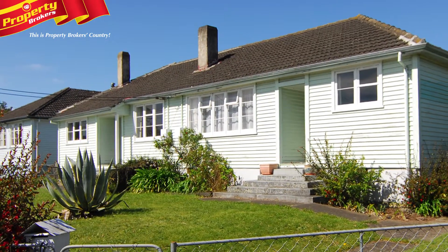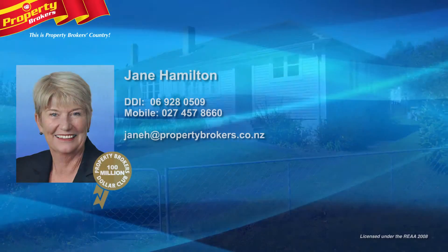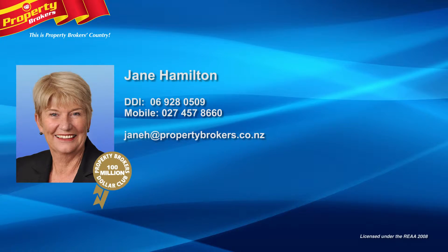Do get in touch with Jane today to organise a viewing and be the first to stake your intentions. Jane Hamilton at Property Brokers Waipukurau — quality service, genuine integrity and a solid commitment to the task at hand. Contact Jane anytime on 027 457 8660.